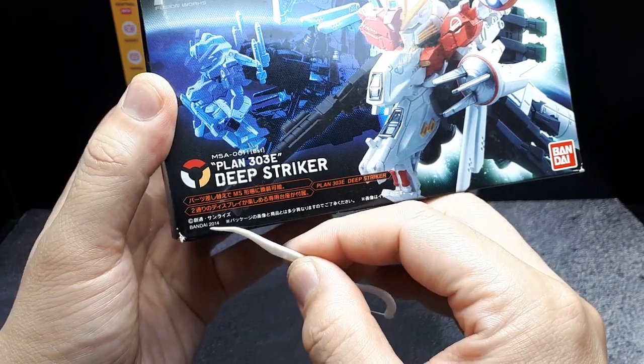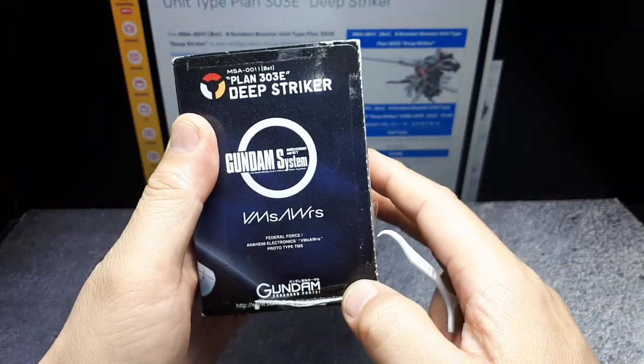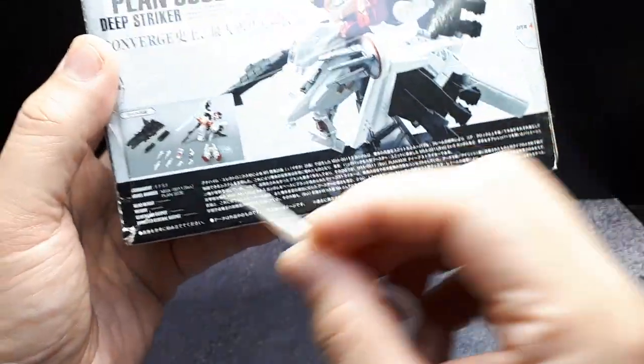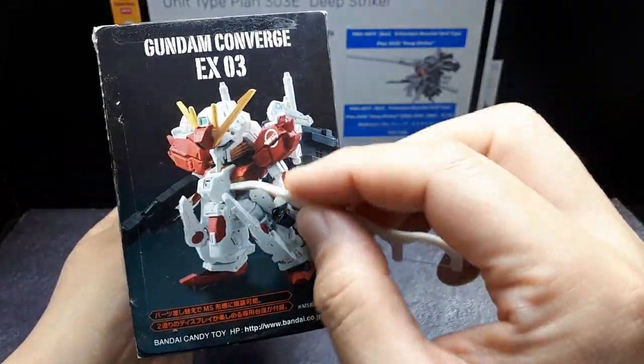It says 2014 there in the corner, legal jargon. Don't know what that is, don't know what that is. And then not much text there. You can just have the robot itself.